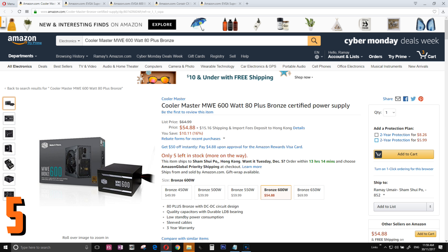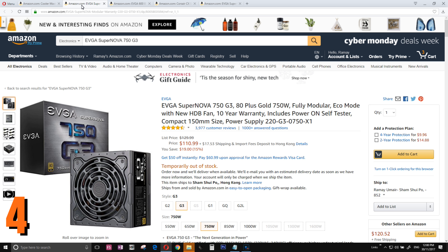Number 5 is the Cooler Master MWE 600W — my favorite budget option. It's 80 Plus Bronze. If you don't know the efficiency rating, it's not a big deal, but if you live in a European country where electricity is quite expensive, then go and get a power supply with the best efficiency rating.